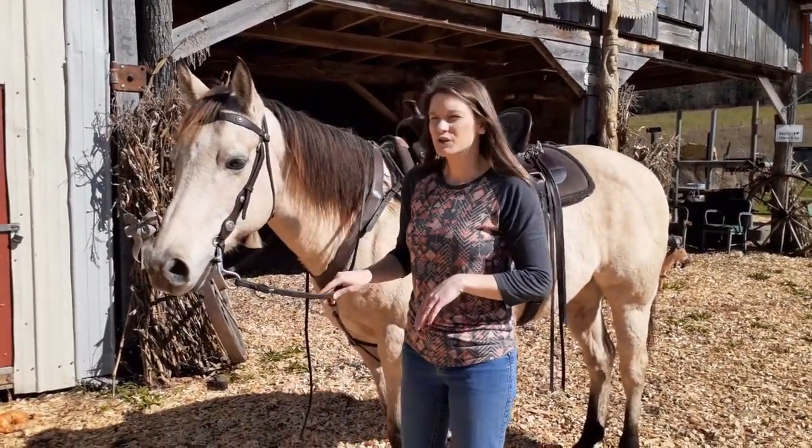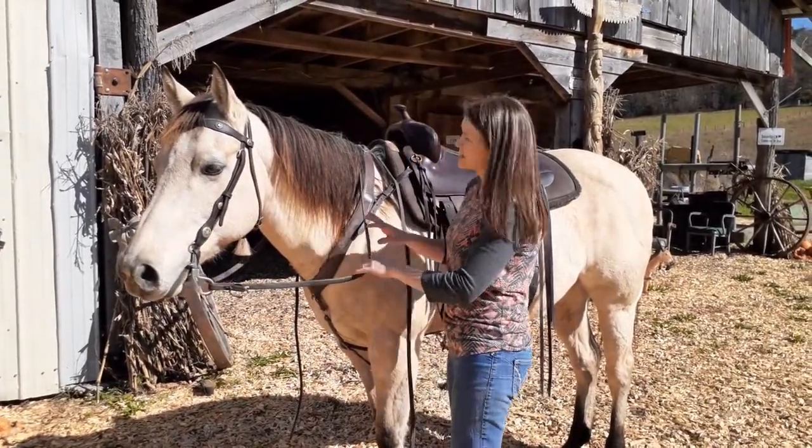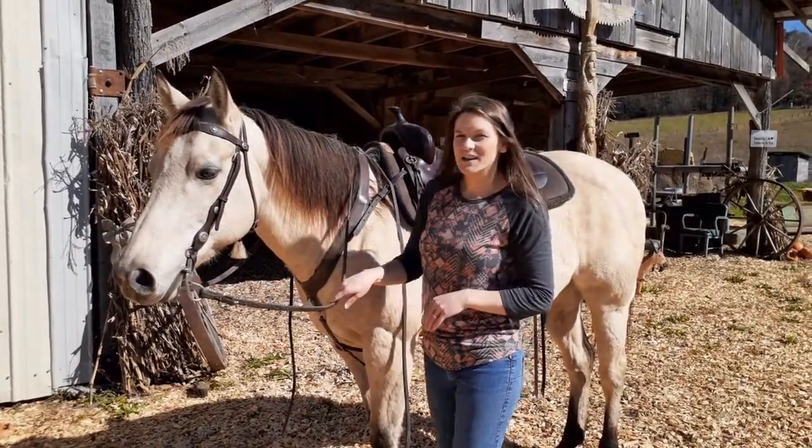Quarter horses are a light breed. Most quarter horses average around 15 hands tall, so as you can see, he's a lot smaller than Bud.